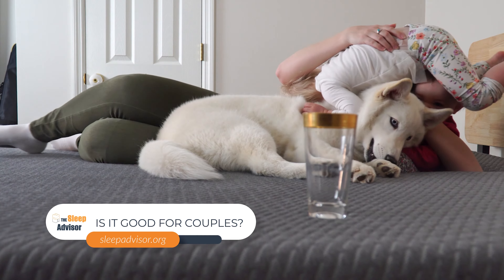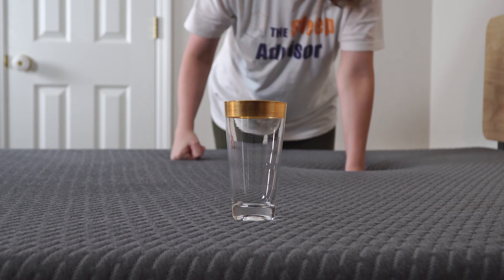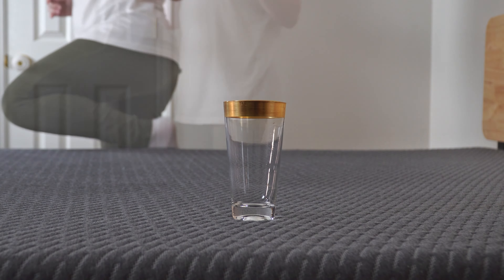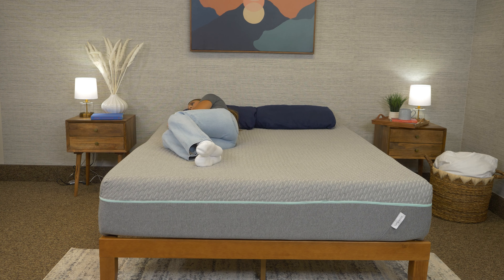If you're looking for a bed to share with your partner, the Mint mattress is a solid choice. The motion isolation is top-notch, so you shouldn't be disturbed by your partner's tossing and turning. The edge support is great too — you can snuggle up close to your partner or spread out like a starfish and not feel like you're going to fall off the bed.